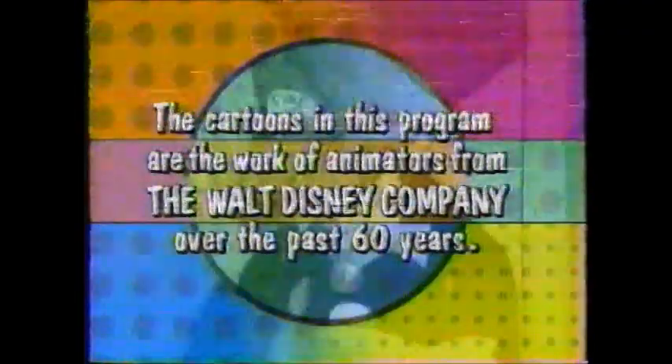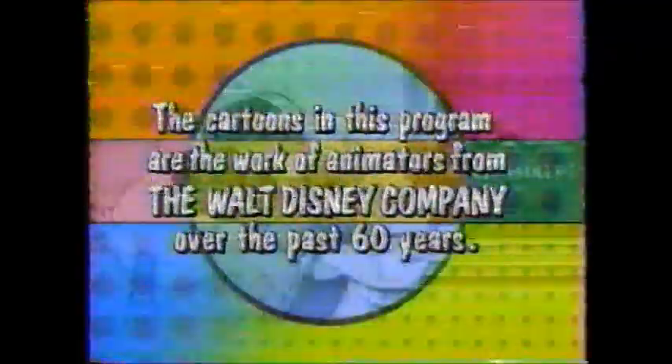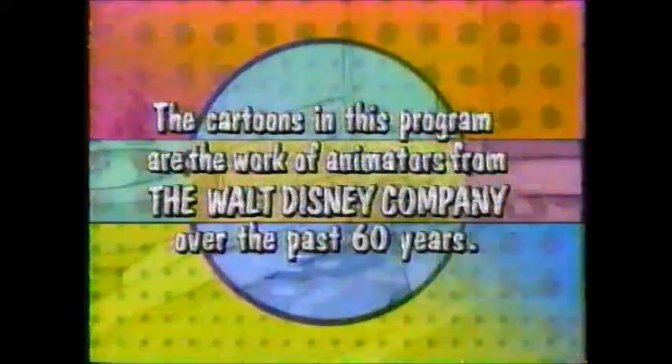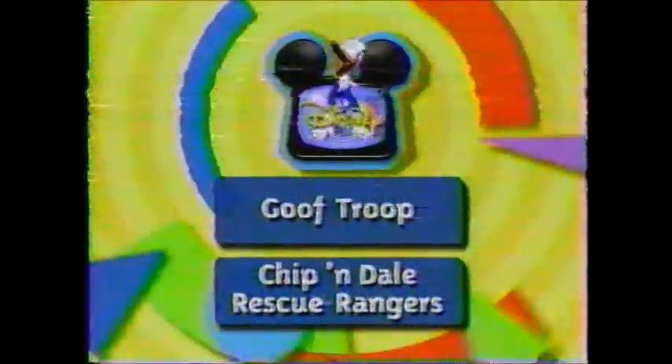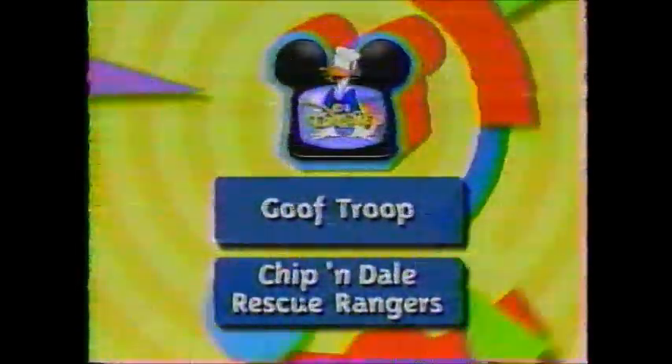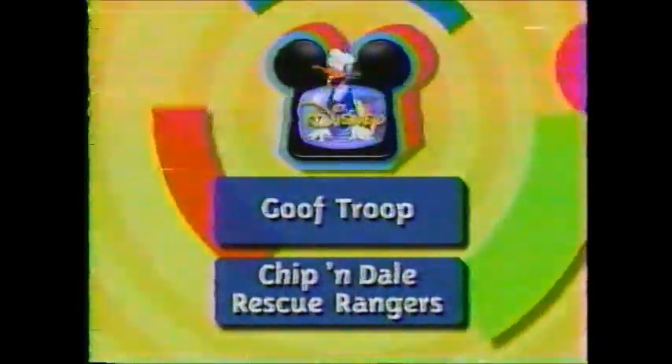Quack Attack! Up next, get set for some real goofing around with Goof Troop. After that, it's Chip and Dale Rescue Rangers, right here on Disney.